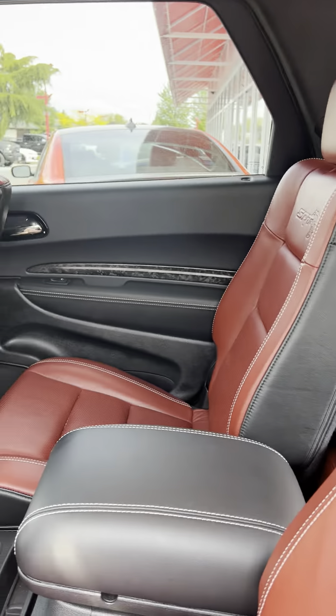There's a nice red leather stitching, plus you've got the DVD package in the back as well on this one.